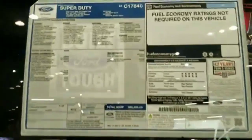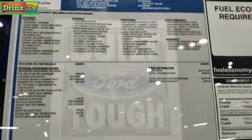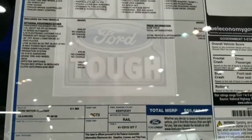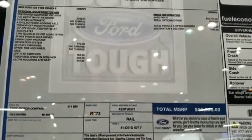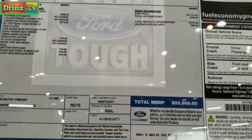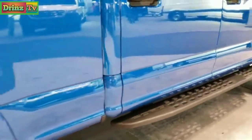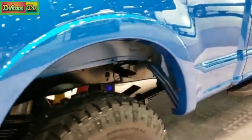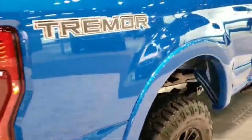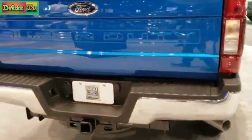Take a look at that original window sticker here — see all the options. This is a Tremor package with 4.30 locking gears on this one, for an MSRP of $55,665. It has the powder coated step bars, looks like the Rancho shocks, and Tremor stickers on the back. Velocity blue is a really good looking color on here.